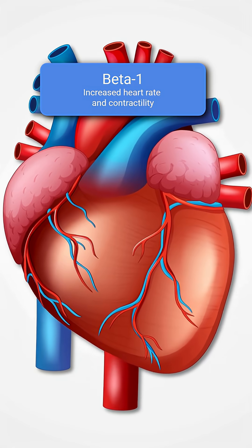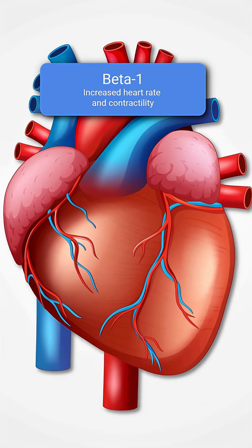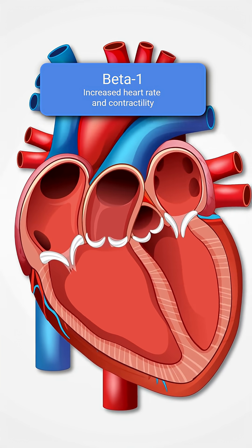The second receptor is beta-1. These live primarily in the heart, and when they're stimulated, they increase contractility and heart rate — squeezing the heart more efficiently and a little bit faster.